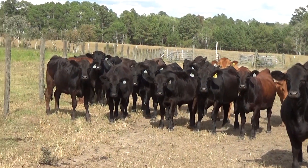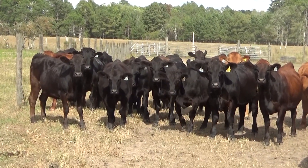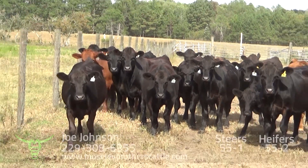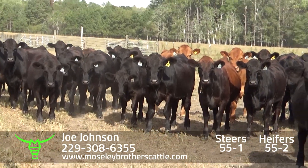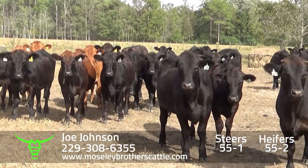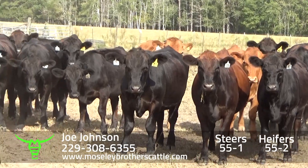Lot number 55-1 and 55-2. This will be a split load over in Florala, Alabama. This is Mr. Joe Johnson. Really nice set of number one, medium large frame steers and heifers.